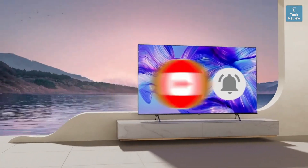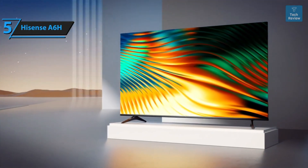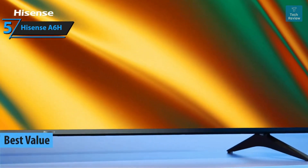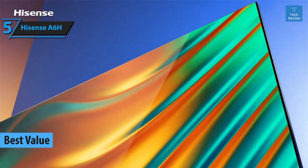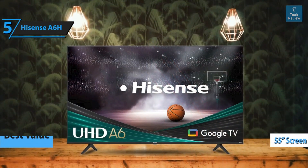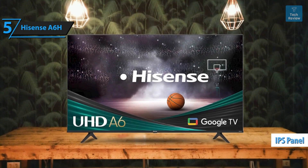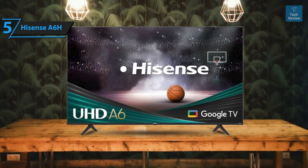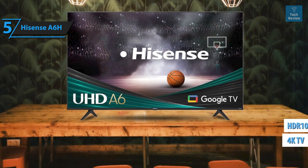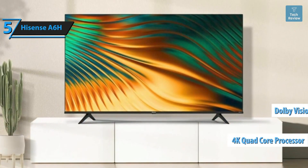Searching for a product that delivers the most bang for your buck, allow us to introduce the Hisense A6H — a standout choice for a budget-friendly TV in 2023. Today's review focuses on the 55-inch A6H, designed explicitly for the U.S. market, boasting an IPS panel and the latest Google TV. The Hisense A6H is a 4K television compatible with HDR10 and Dolby Vision.